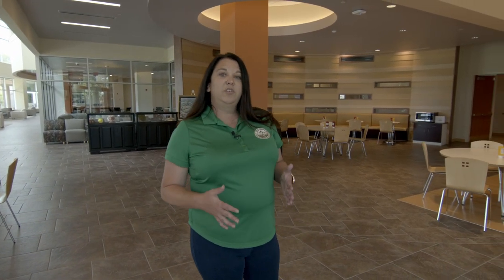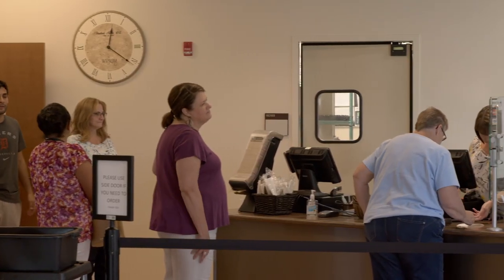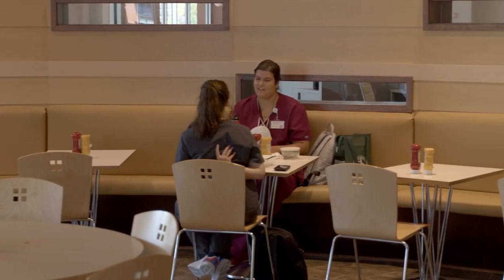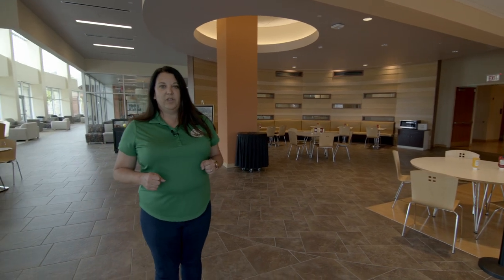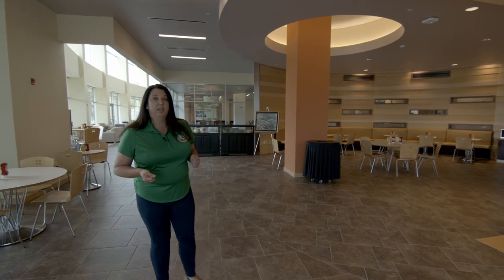The Student Center is considered the heart of WVSOM. Here to my left you will see the O Cafe, which provides breakfast and lunch for our students Monday through Friday. They also provide all food services for any campus events we host. One thing you'll find here at WVSOM is that a lot of our buildings are open 24 hours a day, seven days a week, with a lot of study spaces that students can utilize in a lot of different ways.